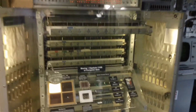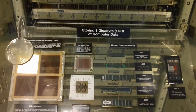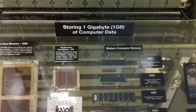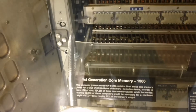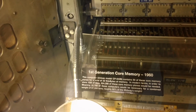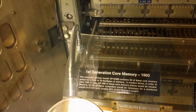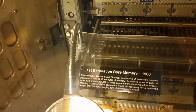Aboard the USS Midway, here's a nice display: storing one gigabyte of computer data. First generation core memory, 1960. This Univac computer model contains 60 of these core memory planes for a total of 32 kilobytes of memory. In modern terms, in order to store one gigabyte of data, 524,288 of these core memory planes would be needed.